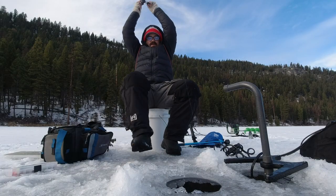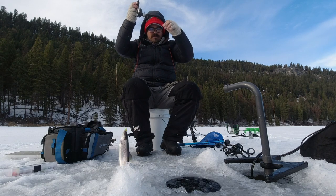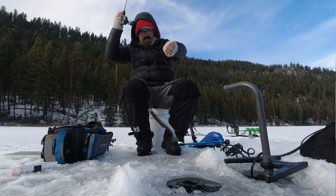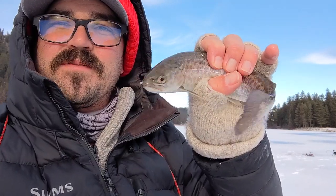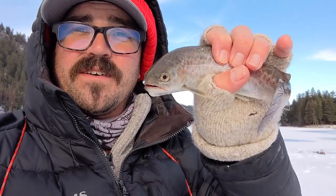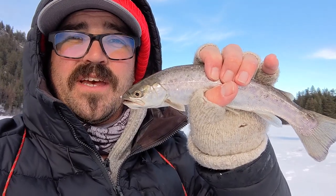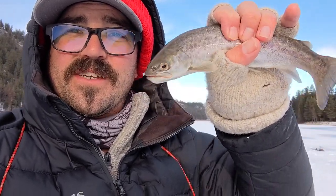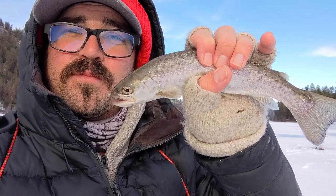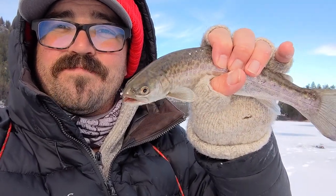There we go, got him. Hey, look at that — another tiger! The sun's starting to drop, it's getting pretty chilly, but I picked up another tiger. I had to work through a lot of rainbows and brook trout to find three tigers today, but one was my personal best and an absolutely stunning fish. Definitely worth getting out on the ice and chasing these hybrid brook-brown trout. I'll see you guys next time out on the ice — fish smarter, not harder.